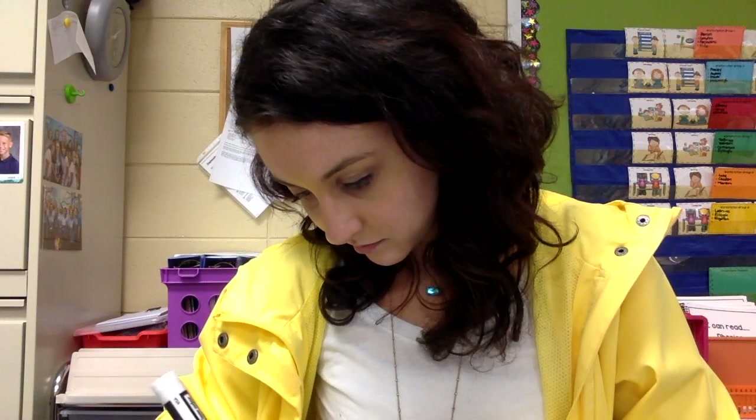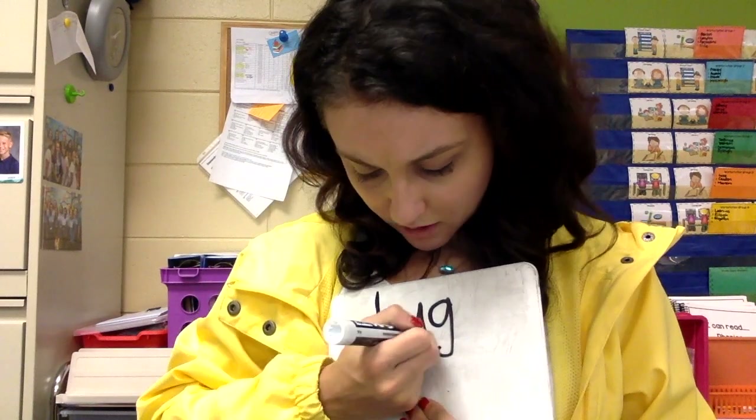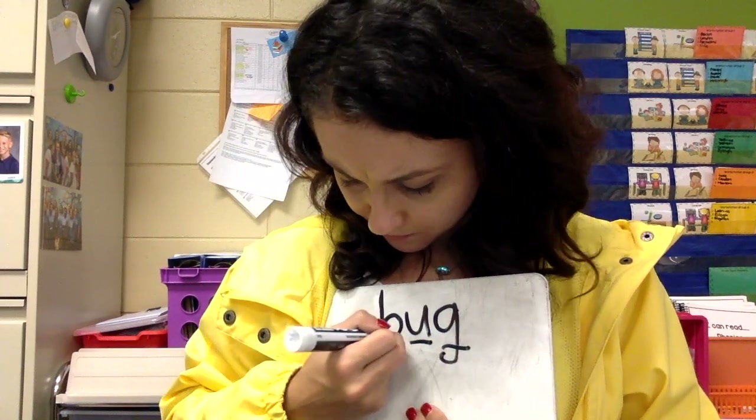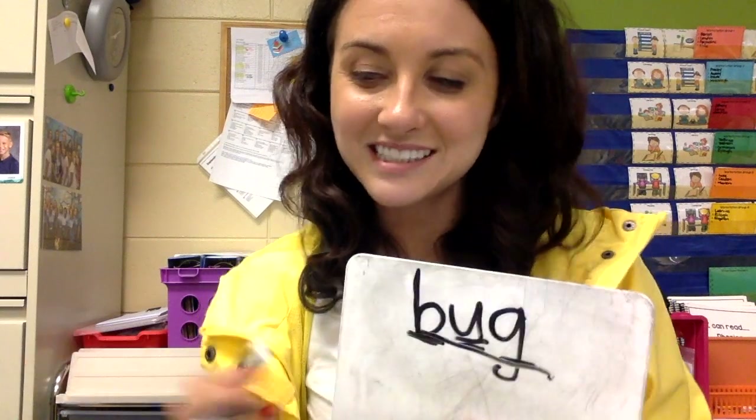The next word that we are going to spell is bug. B, U, G. Bug. Let's spell that. Are you ready? One, two, three. B, U, G. Bug. Good job.